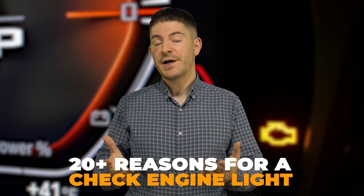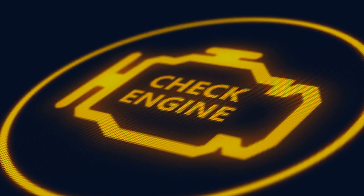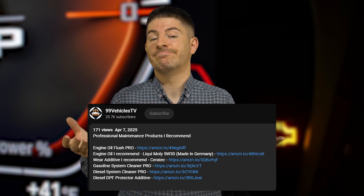20 plus reasons why you may get a check engine light. When you get a check engine light, it means something bad happened to your car — engine, transmission — you did something wrong, there's an error or a malfunction. At the end, I will tell you the most frequent things that can trigger a check engine light. If you want to get engine oil or whatever from Amazon, there are links in the video description which helps me maintain this channel.